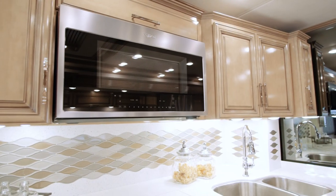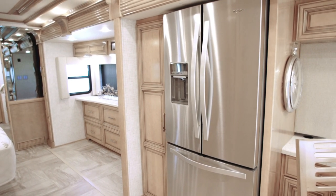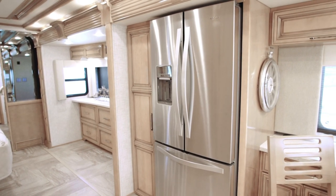A Whirlpool convection microwave and French door refrigerator are part of every Mountaineer, with a dishwasher available as an option.